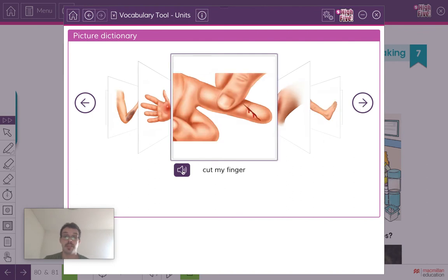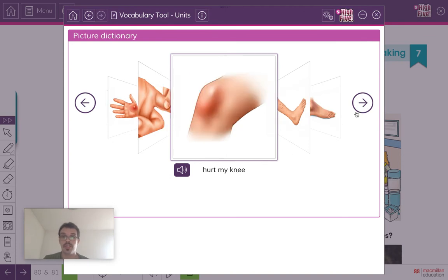Listen and repeat: cut my finger. You have your finger — sometimes when we're using scissors or something we can cut our finger and a little bit of blood comes out. Cut my finger.